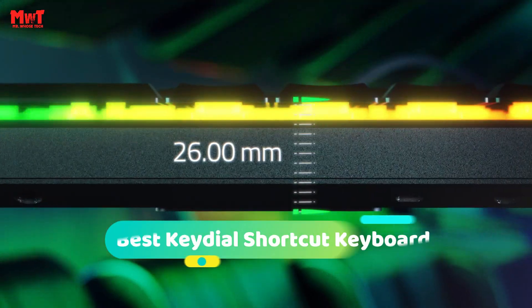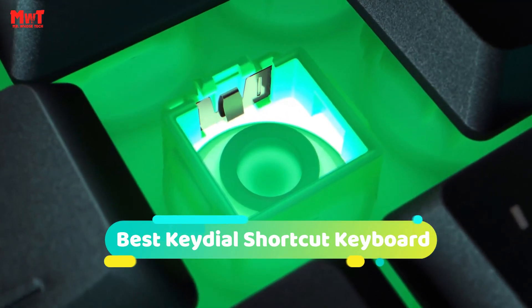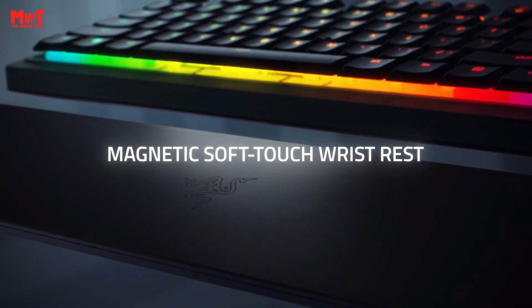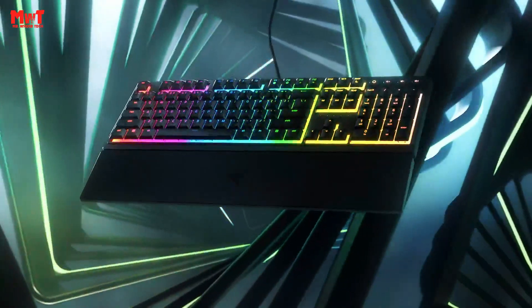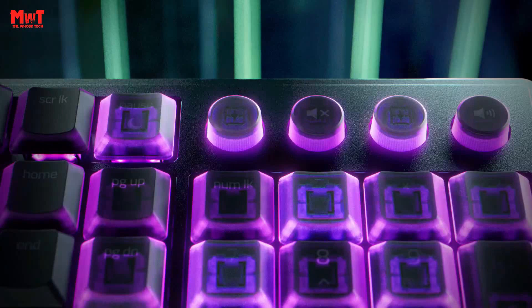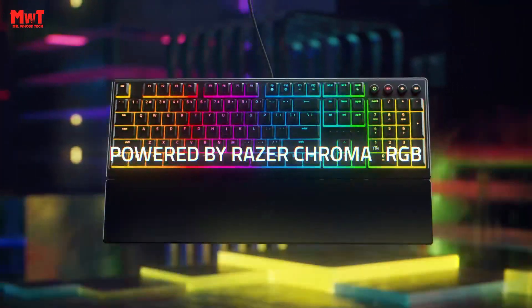Hey guys! Are you looking for the best key dial shortcut keyboard? This video is for you. Through extensive research and testing, we've put together a list that will meet the needs of different types of buyers and help you choose which one is best for you. Links to all products are mentioned in the description below. Let's get started at number 6.